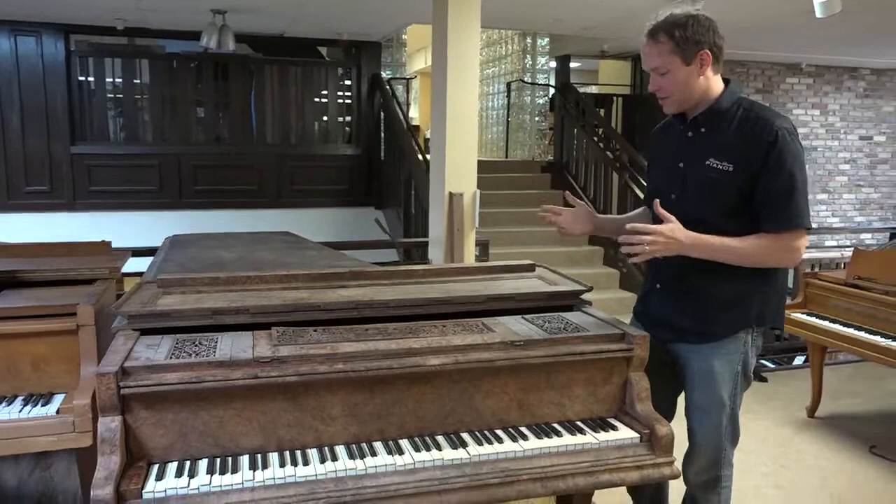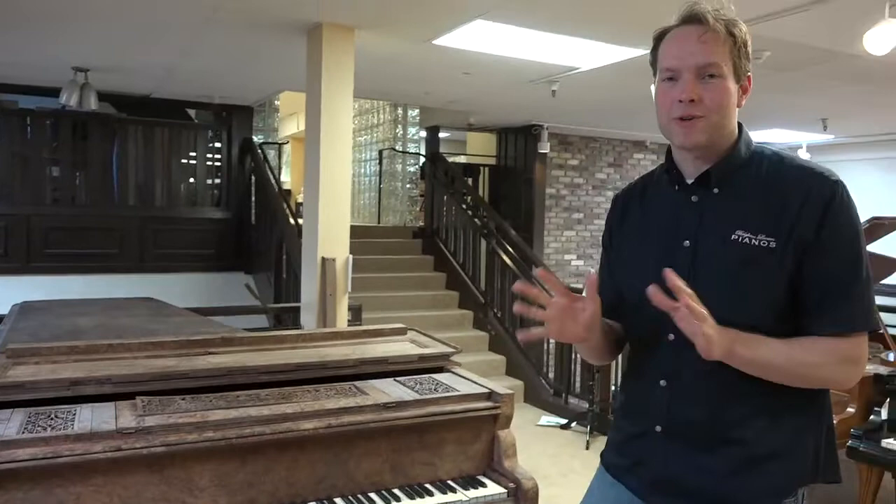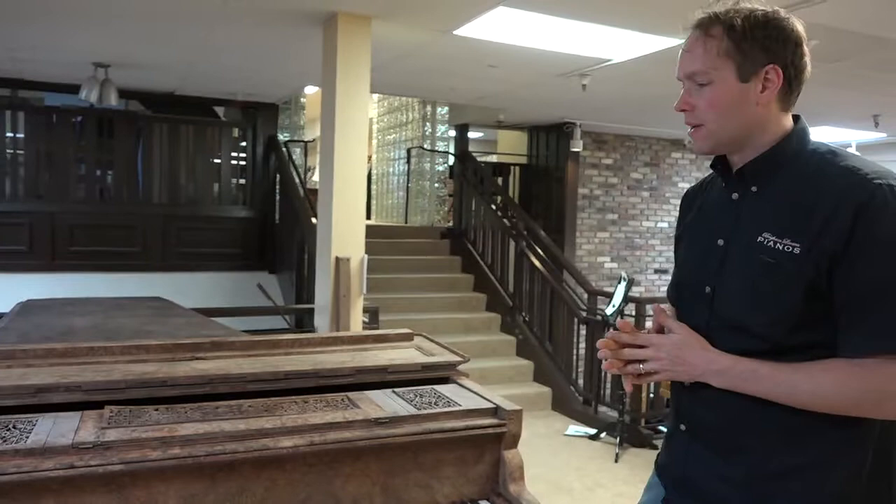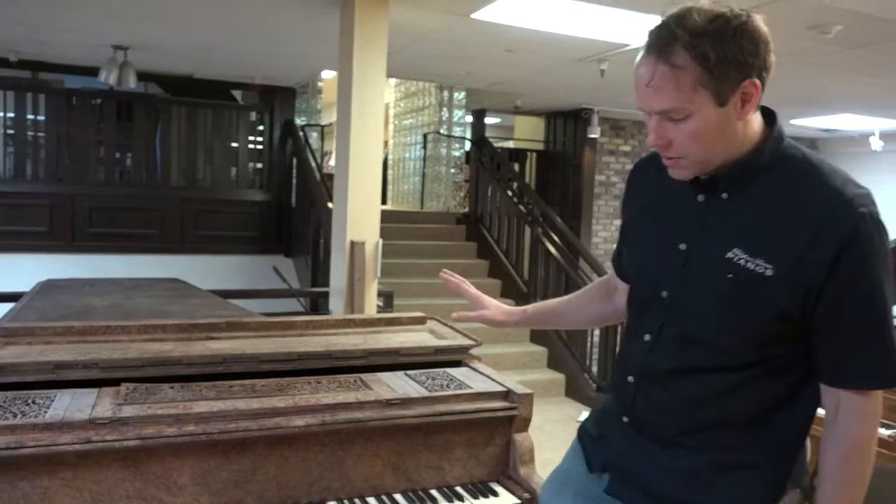There's a very realistic possibility that they could have played this very instrument. We're researching it — we have a list of everywhere that Franz Liszt played in Europe throughout his career, and we're trying to make that connection. The piano is unbelievable and gorgeous.